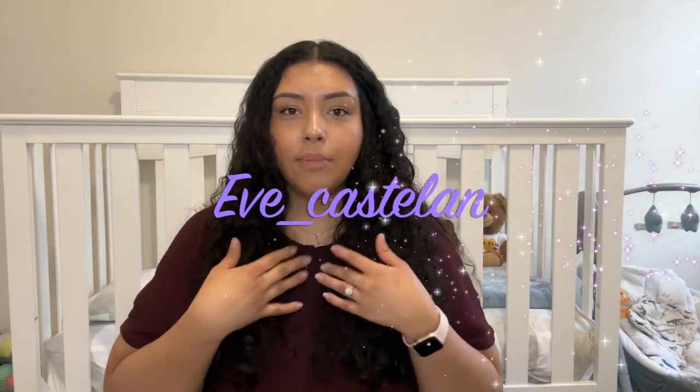Hi guys, welcome back to my channel. My name is Evelyn — if you're new here, welcome. I do beauty, lifestyle, and motherhood videos. We're in my baby's room this time; he doesn't sleep here. Go ahead and hit that subscribe button, give me a like, leave me a little comment — it really helps me out. But let's get into this video.